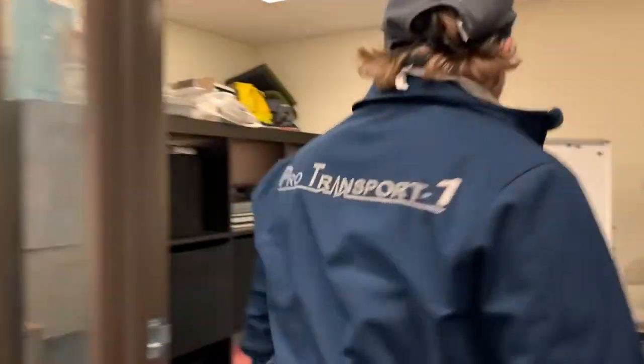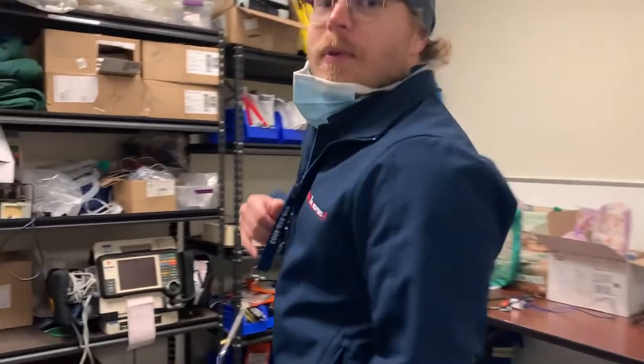Alright guys, we're going to come in and start the day with our gear. Let's meet V. V is one of our Critical Care Transport nurses. Hi guys. V, how long have you been a nurse?